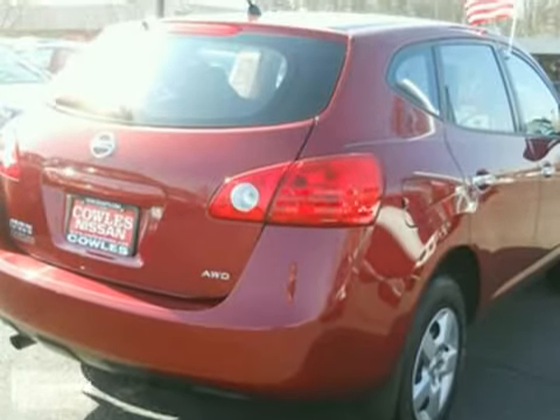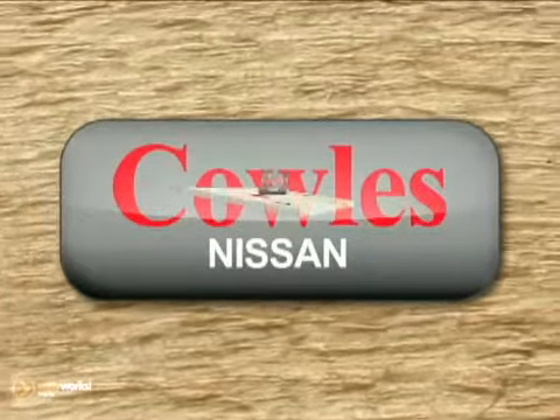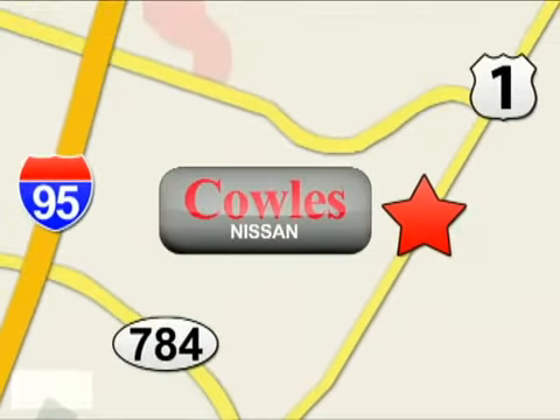Come in for a test drive. You're not just a number at Kohl's Nissan, you're a family member. We're conveniently located at 14777 Jefferson Davis Highway in Woodbridge.